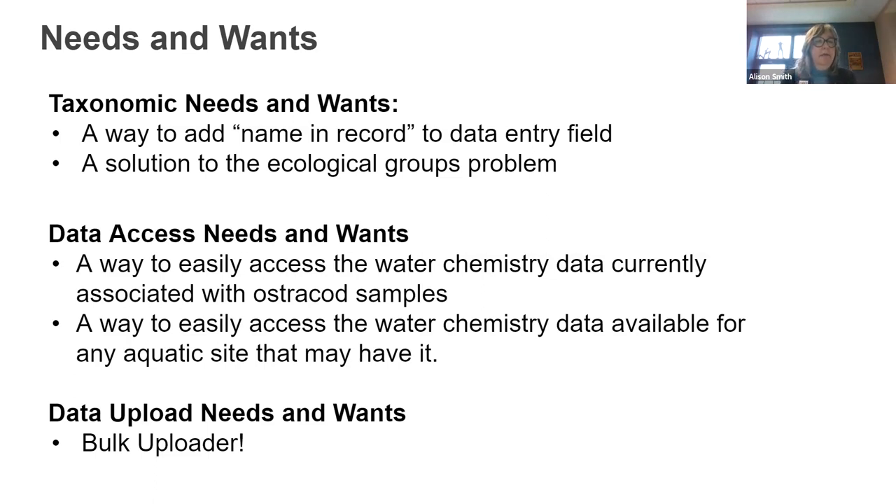We're also very interested in a solution to the ecological groups problem, which we'll discuss more tomorrow during the taxonomy session. For data access, we'd really like an easy way to access the water chemistry data currently associated with many ostracod samples. Most of the modern surface samples in Neotoma for ostracods have associated water chemistry, but it's actually quite hard to get at that data. We're also interested in the bulk uploader, and we'd like to have Google Maps back again.